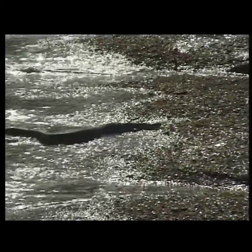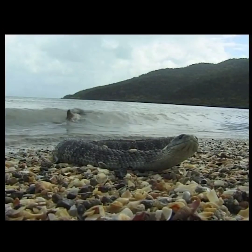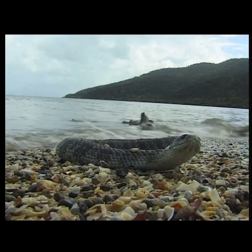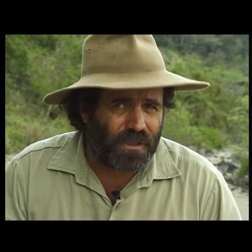Today Australia has more types of poisonous snakes than any other country. But this is not the end of the story, because even as I speak, off the southern coast of Australia, the common tiger snakes are rapidly spawning new species.